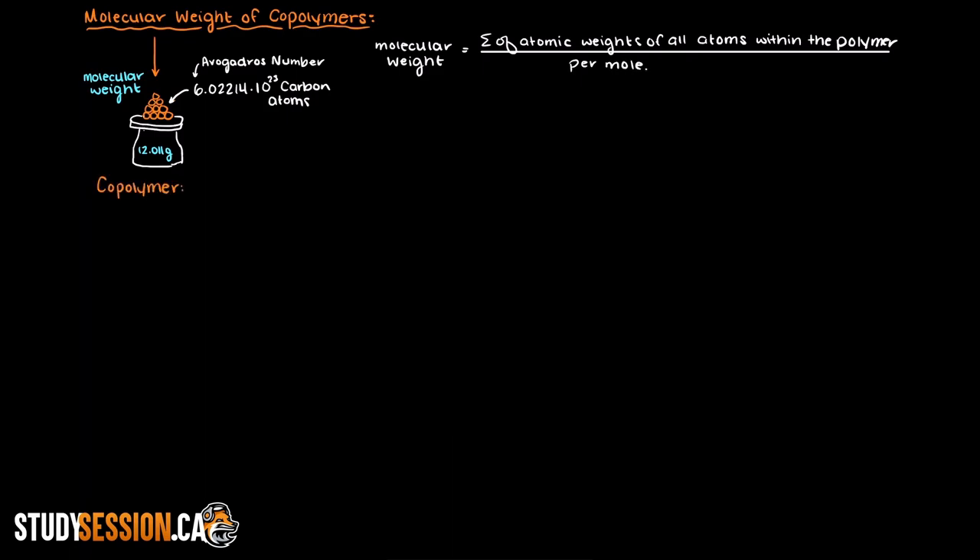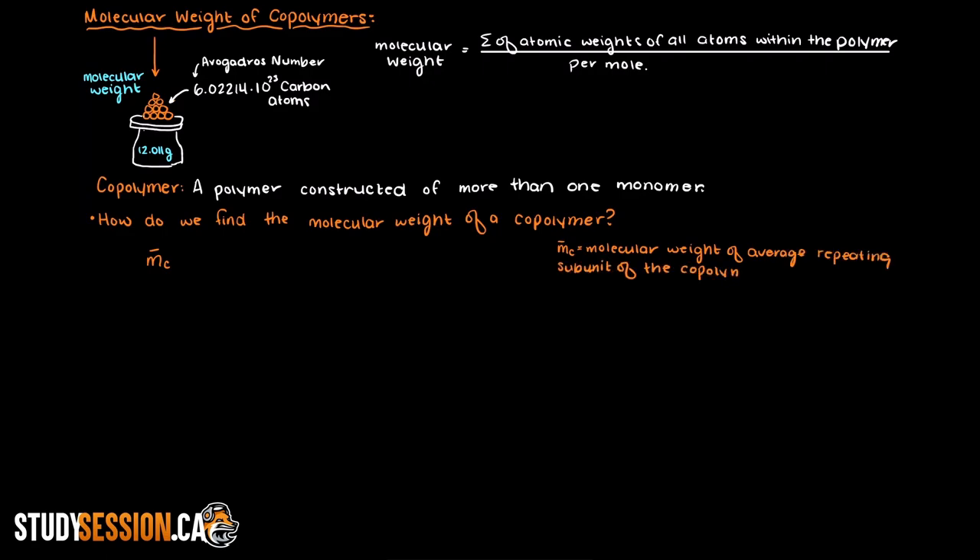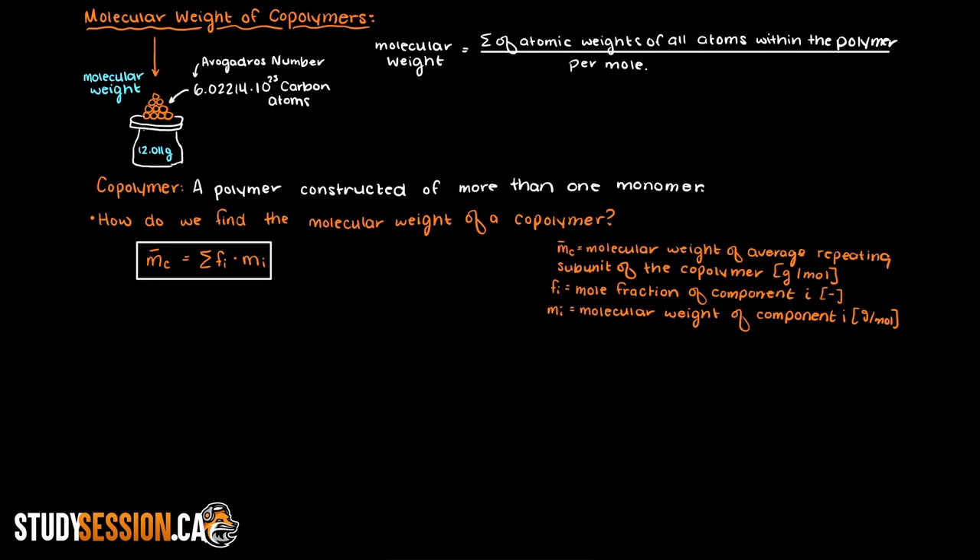Now, let's remember back to an earlier video where copolymers were introduced. A copolymer is a polymer that is constructed of more than one monomer, meaning our polymer's structure is made up of two or more different monomers. So now that we have reviewed what a polymer's molecular weight is and what a copolymer is, let's go over how we find the molecular weight of a copolymer. We can say that MC, the molecular weight of a copolymer's average repeating unit, is equal to the sum of each monomer's mole fraction (Fi) times the molecular weight of the monomer. This gives us the average molecular weight for a given subunit in this copolymer.